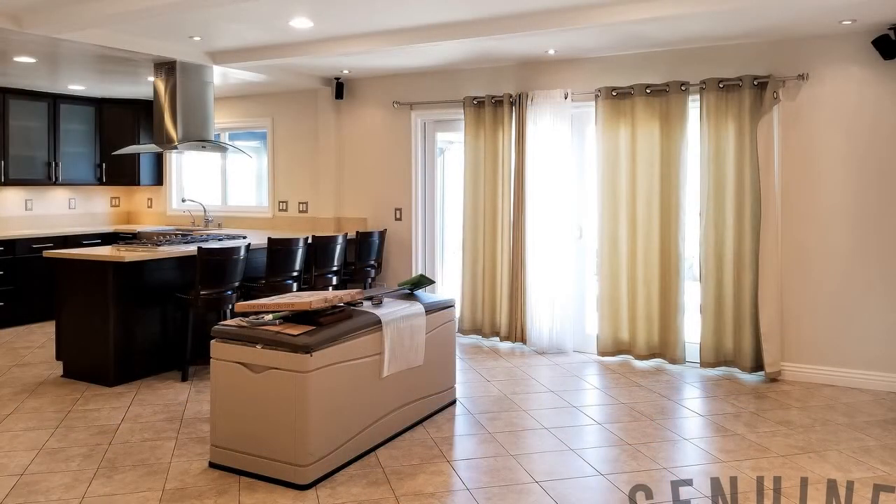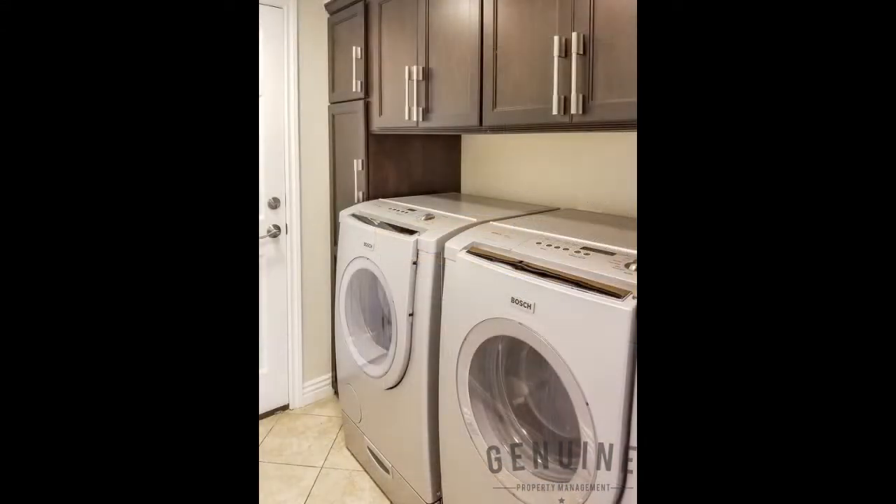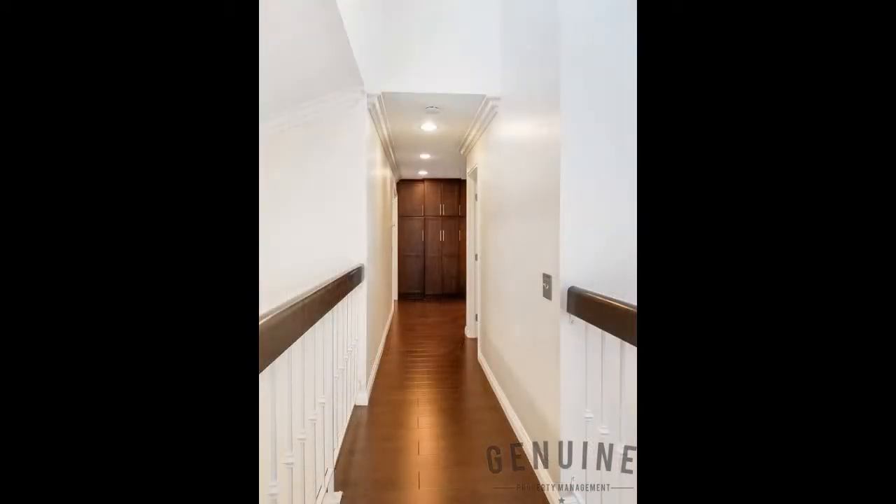The second floor boasts hardwood floors throughout, matching custom cabinetry, and an enviable catwalk hallway. All three spacious bedrooms come with a ceiling fan, generous closet space, and plantation-style shutters.